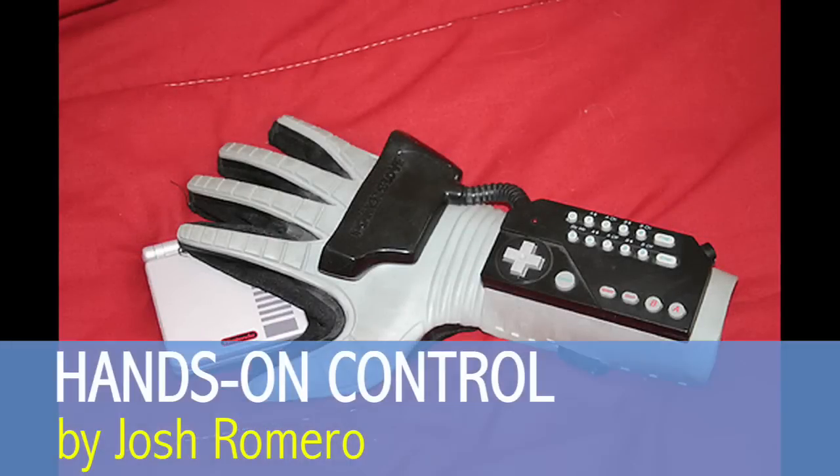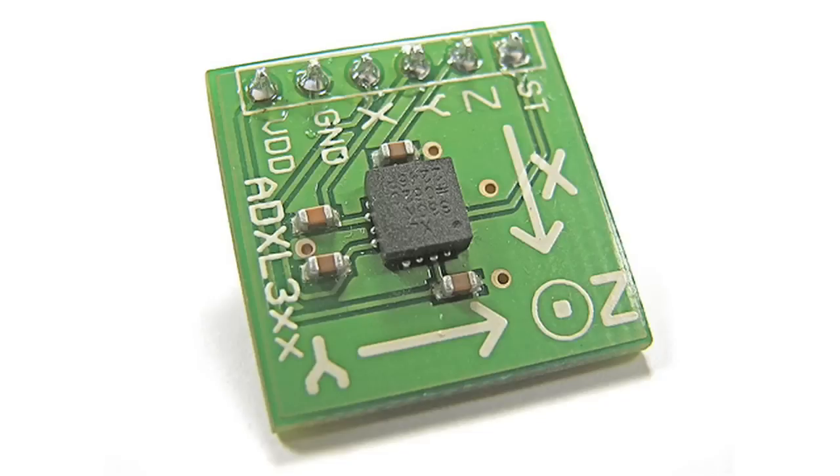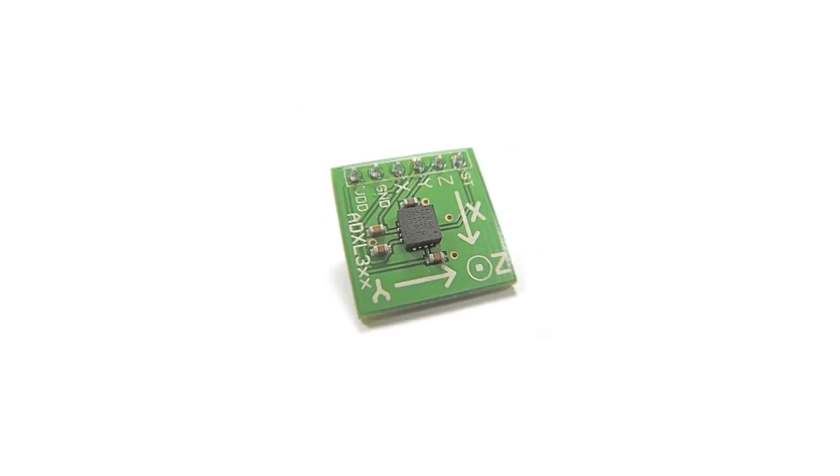Remember the Nintendo Power Glove? Wired gloves have come a long way since then. As the sensors in gloves have shrunk in size and price, the number of applications has grown.